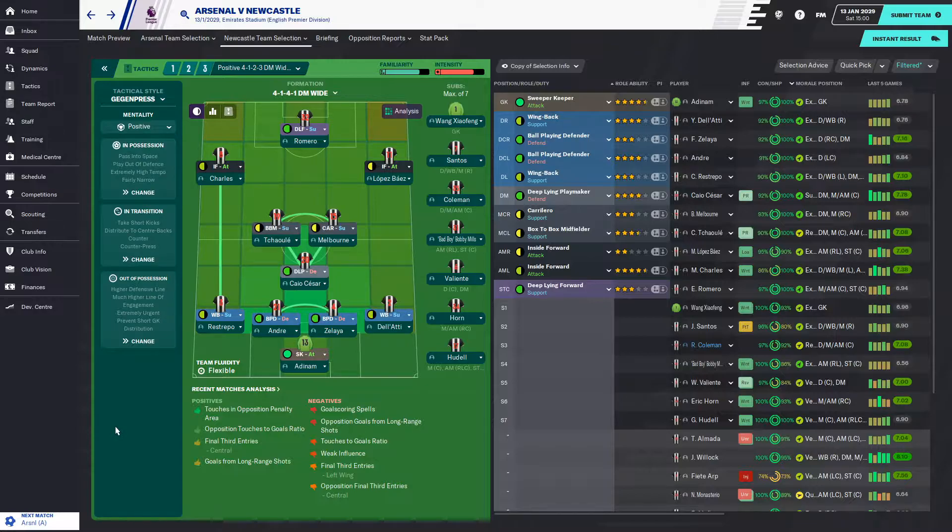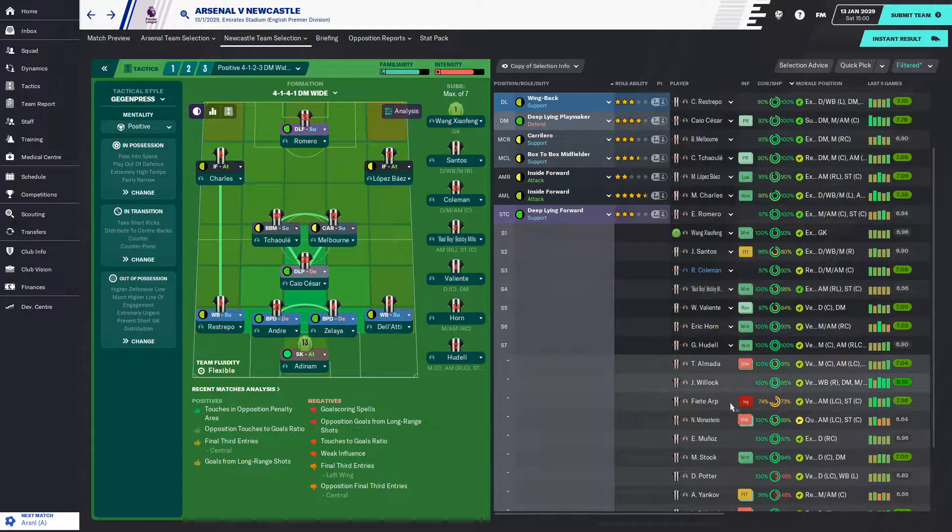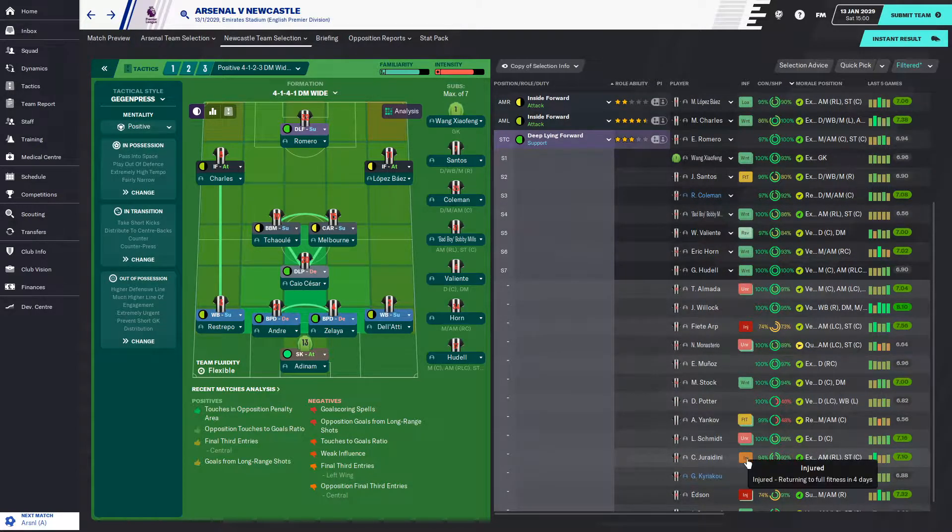The starting lineup for the Arsenal game: Adenham in goal, back four of Delati, Zelaya, Andre and Restrepo, Charles Cesar, Bill Melbourne and Christcholi as the midfield triangle. Matteo Lopez Baez will be playing as a right winger, Marlon Charles on the left, and Eduardo Romero as striker. We are pretty strong — it's only Edson missing, plus Girardini who is also injured.